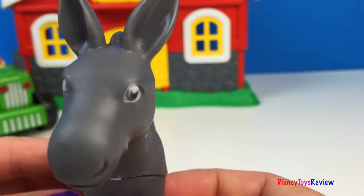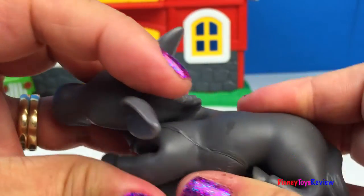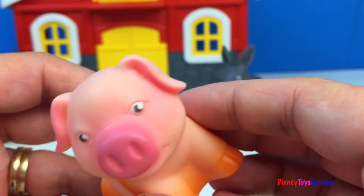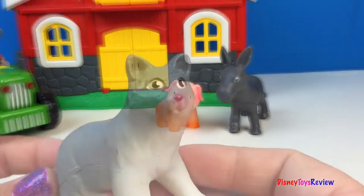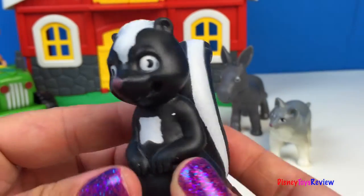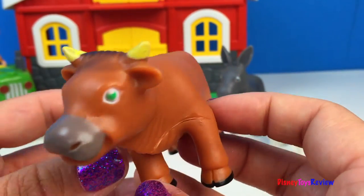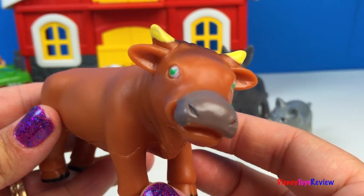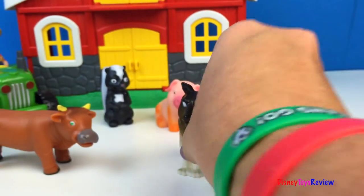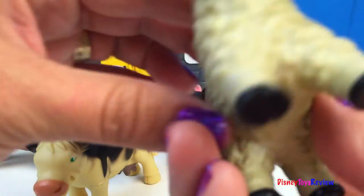There's also a donkey. These are real soft and squishable. Here's our pig. Here's a cat. And a skunk. Here's a bull. And a farm dog. We also have a cow. And our last animal is a sheep.